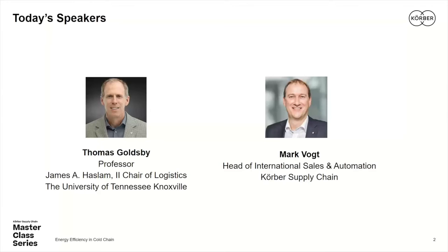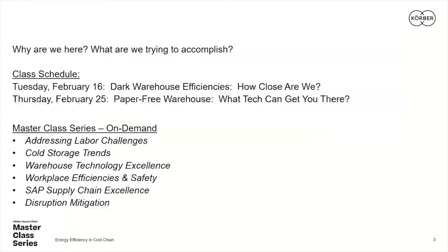I'll provide a more formal introduction to Mark in just a moment, but I want to encourage everyone out there to be involved in today's session. Please take a look at today's handout, which is an infographic that comes to us from Kerber Supply Chain about how you can be more sustainable throughout your supply chain, and in particular, how you can be more energy efficient in the cold chain today.